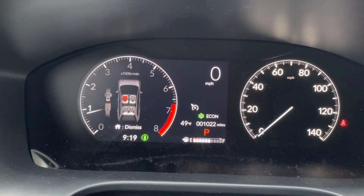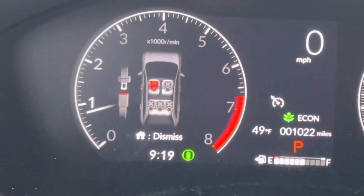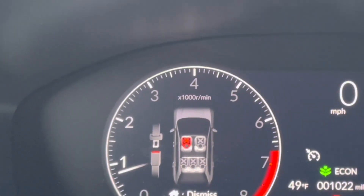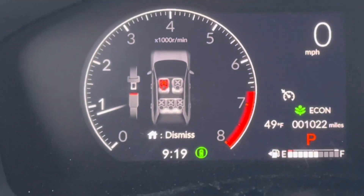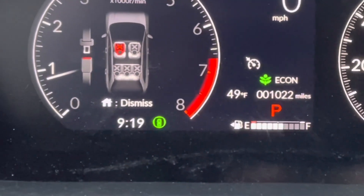I never worry about the acceleration and all the stuff people are worried about. If you're a lead foot you're going to have problems with this car — it's not as quick and it's not going to be as fuel efficient. It's a small vehicle.